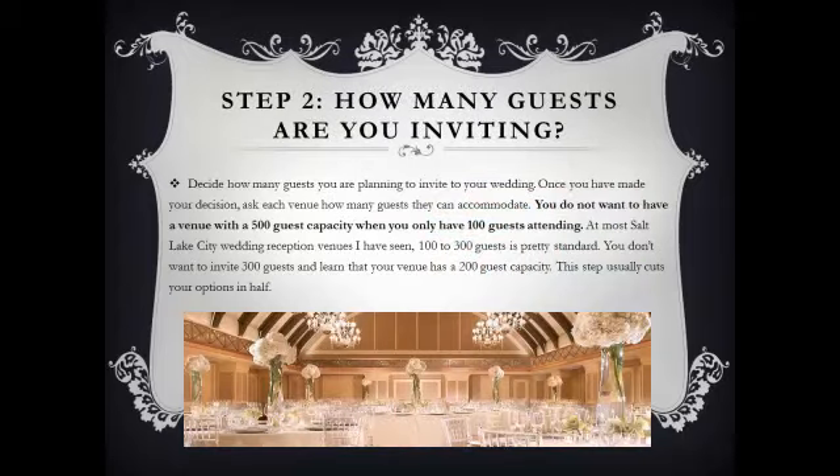Step 2: How many guests are you inviting? Decide how many guests you're planning on having at your wedding. You don't want to have a venue with a 500 guest capacity when you're only inviting 100 people. At the average reception venue, they're going to hold about 100-300 guests. You can get less or more than that, but make sure you get rid of all the venues that are either too big or too small.